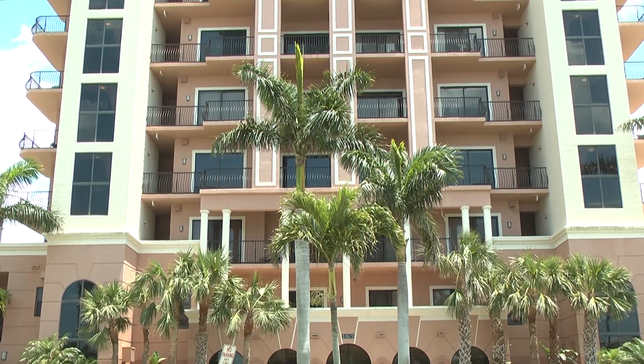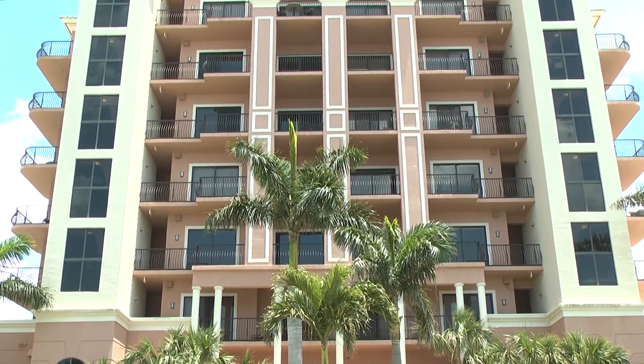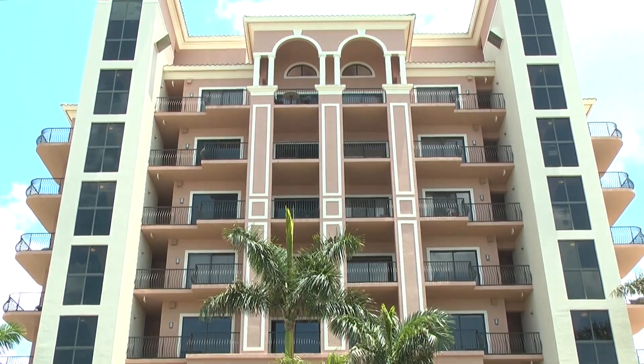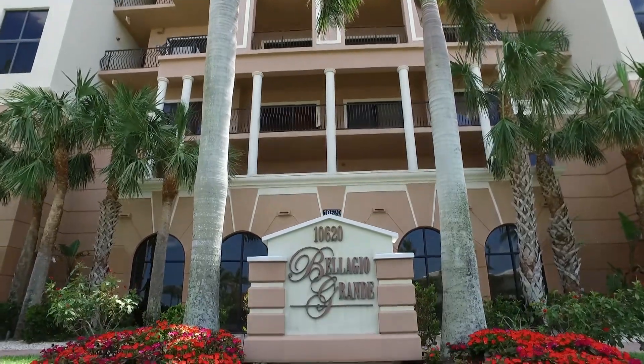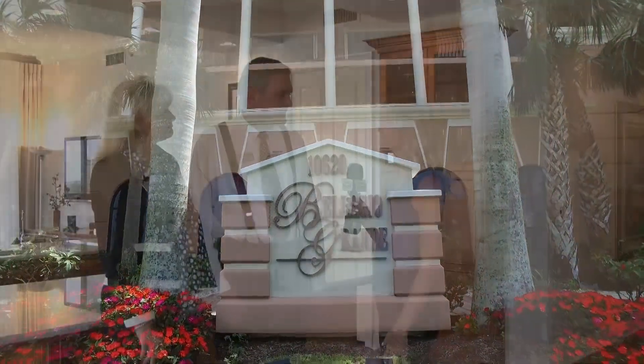Enjoy breathtaking sunrises and sunsets at this rarely available Vanderbilt Beach condo. Let's find out more with Clint and Pam Parsons with Premier Sotheby's International Realty. Clint, can you tell us about Vanderbilt Beach and more specifically the Bellagio Grand?